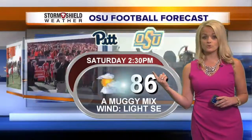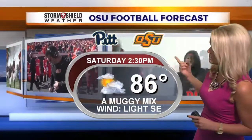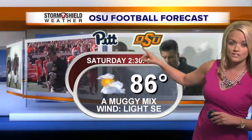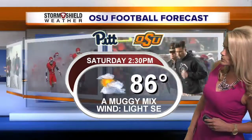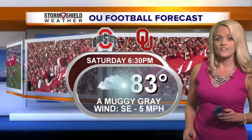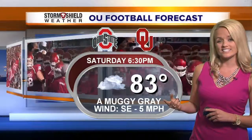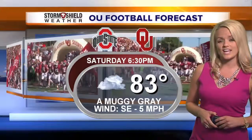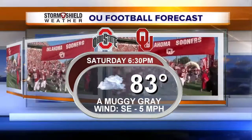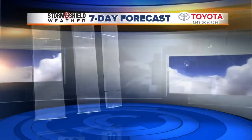Let's fast forward to the weekend. Lots of people are looking at Saturday — we have two pretty big home games. First, OSU against Pittsburgh; that's going to be about 86 degrees, kicking off at 2:30, and winds will be light at that point. Then later on Saturday night at 6:30, we're looking for temperatures closer to 83 — that's the OU game — and it's going to be kind of muggy and gray as the game is taking place.